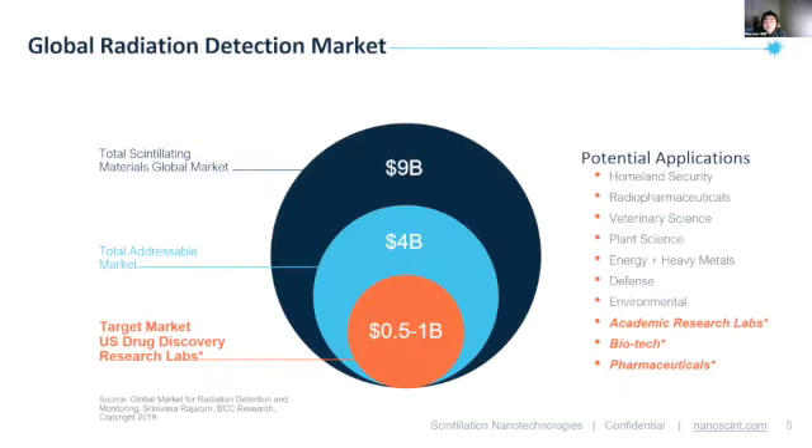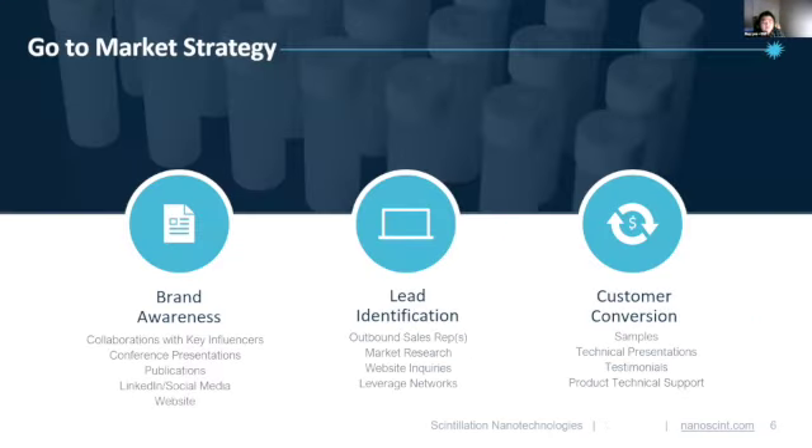The market that our products fall into is the global radiation detection market at nine billion dollars. We plan to enter the market by building brand awareness through collaborations, conferences, publications, and social media. Then we want to identify leads using targeted marketing and sales tactics. We make sure that those targeted individuals become repeat customers for our consumable products, while using their testimonials and references to further expand the customer base.